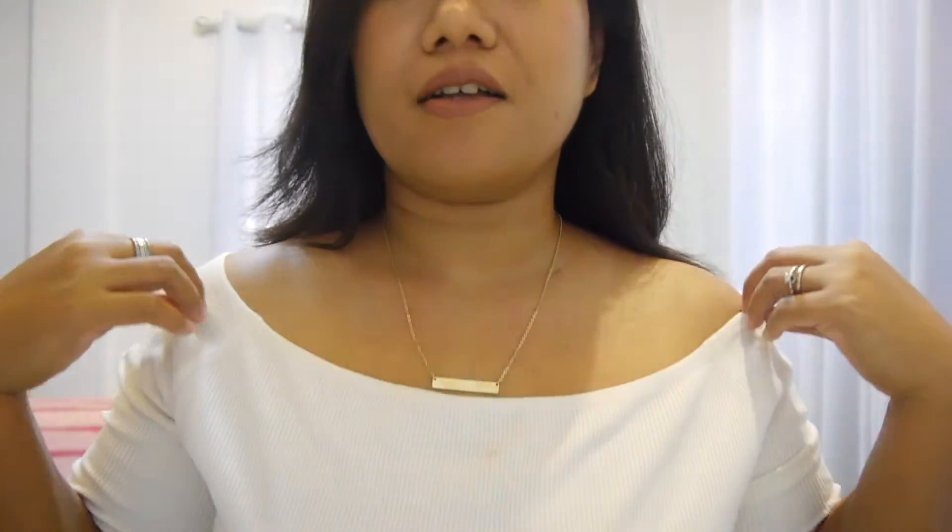Let's try it on and see what it looks like. So that's it guys, that's how it looks on your neck. This is the shortest setting — I wish it were a bit shorter. But so far I'm happy with it, it looks like good quality and it complements my outfit.